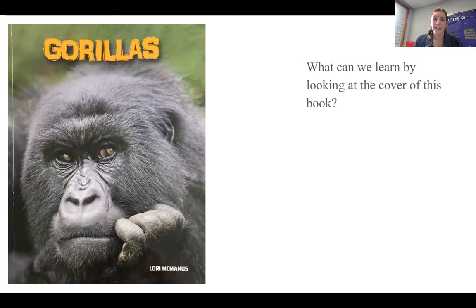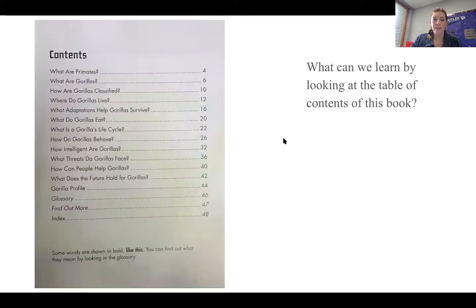I can tell that this book is about gorillas, and we are probably going to look at all types of different gorillas. So let's find out what more we can learn. Next, we are going to look at the table of contents. What can we learn about looking at the table of contents?